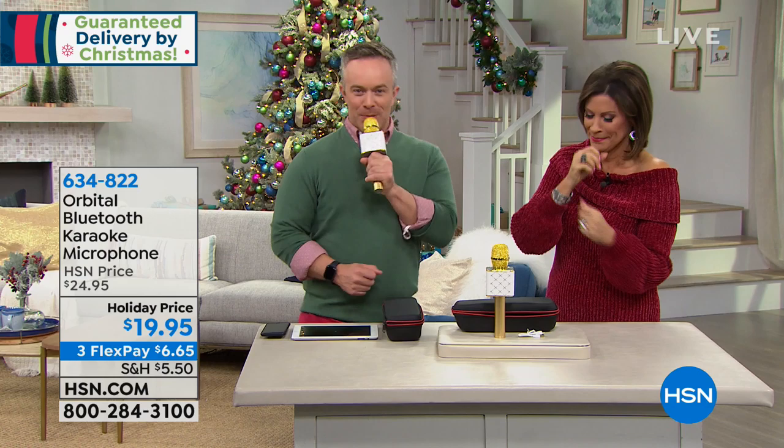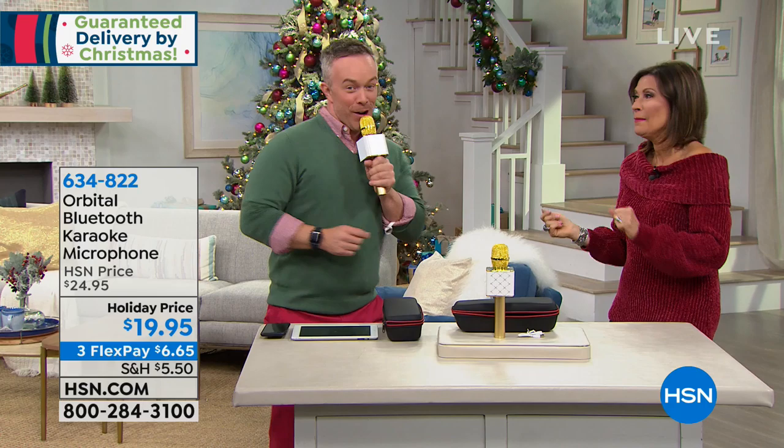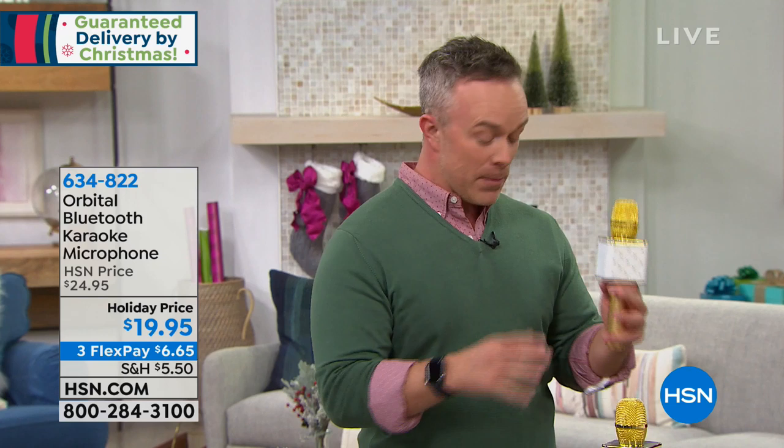What you do with this is you Bluetooth it to an iPad, your phone, or your tablet, and then you're able to pull up karaoke songs on YouTube or whatever, and you're able to sing along with it. You can even use this as a megaphone, as a microphone. Introducing Bill Duggan — dashing through the snow, in a one-horse open sleigh! This is just hours of fun and entertainment all in one footprint.